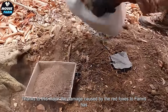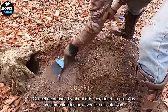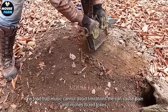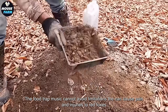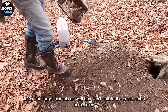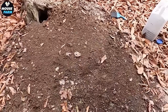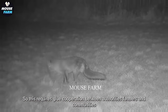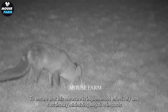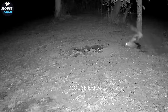Thanks to this measure, the damage caused by red foxes to farms has also decreased by about 50% compared to previous levels. However, like all solutions, the leg trap method cannot avoid limitations — it can cause pain and injuries to red foxes, catch non-target animals as well, and can sometimes pollute the environment. This requires close cooperation between authorities, farmers, and communities to ensure that this measure is implemented effectively and sustainably, minimizing negative impacts on the environment.